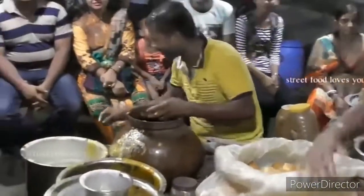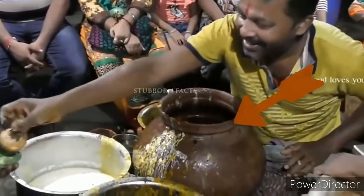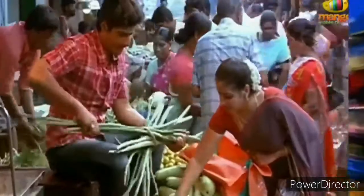We are going to wash it in hot water. We are going to wash it in hot water. We are going to wash it directly. But what we are doing is we are going to see. We are going to take a look at this video.